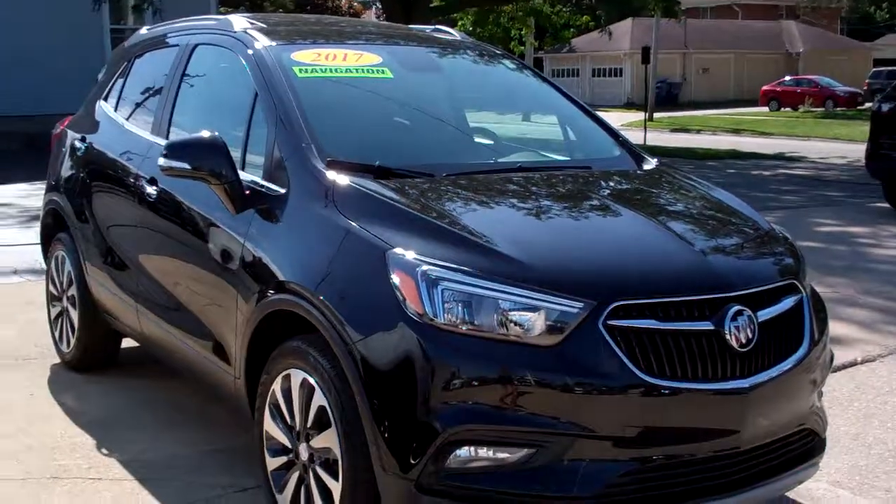Brad Mayo, Tom Sparks Auto, DeKalb, Illinois. Check this out — 2017 Buick Encore.